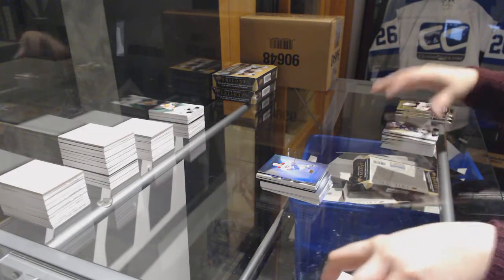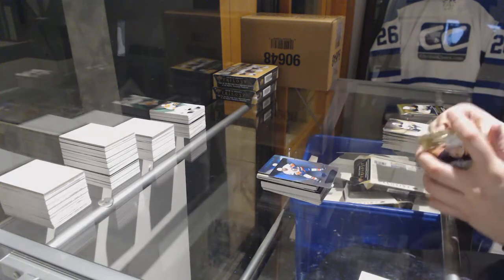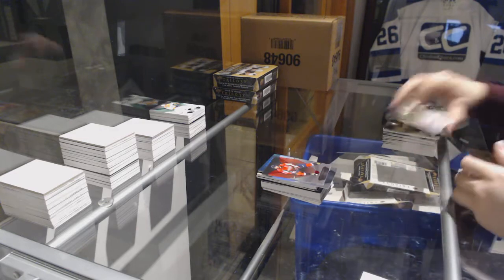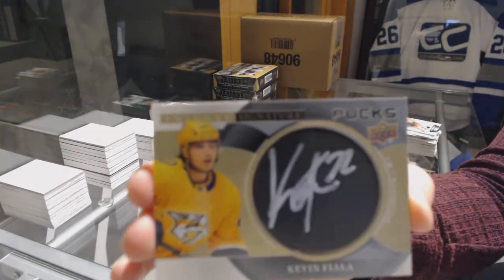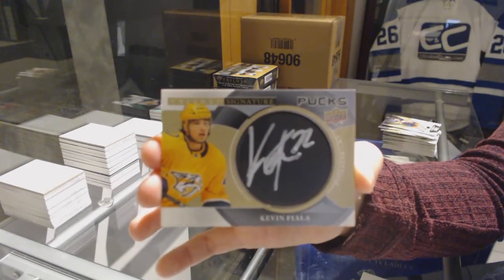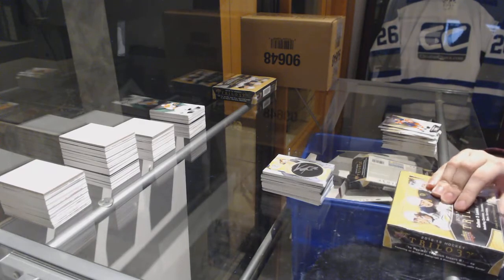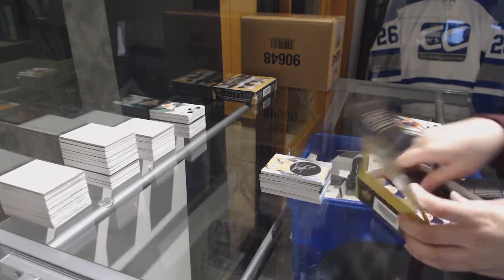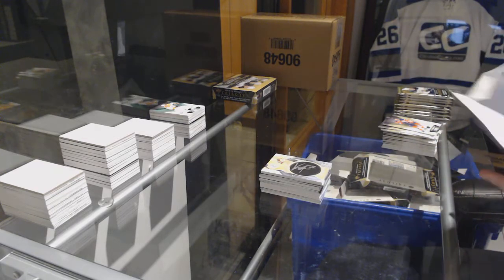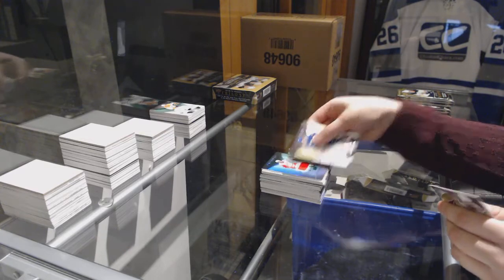Rookie for the Canadiens, Jesperi Kotkaniemi. Blue for the Islanders, Mathew Barzal. Red for the Capitals, Alex Ovechkin. And a signature box for the Nashville Predators, Kevin Fiala. Jersey number 499 for the Red Wings, Michael Rasmussen.